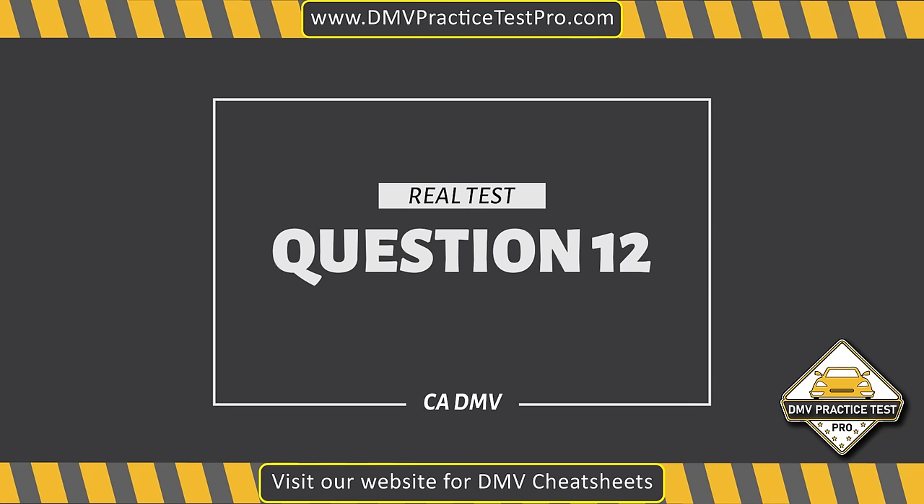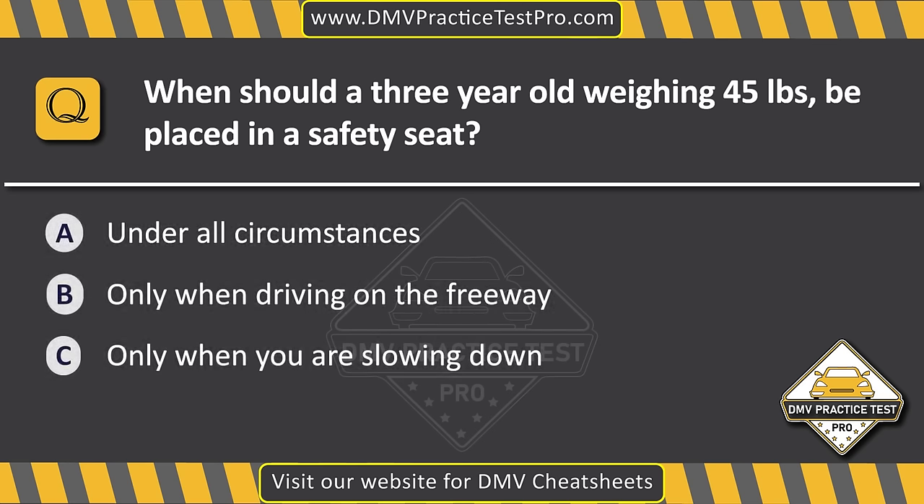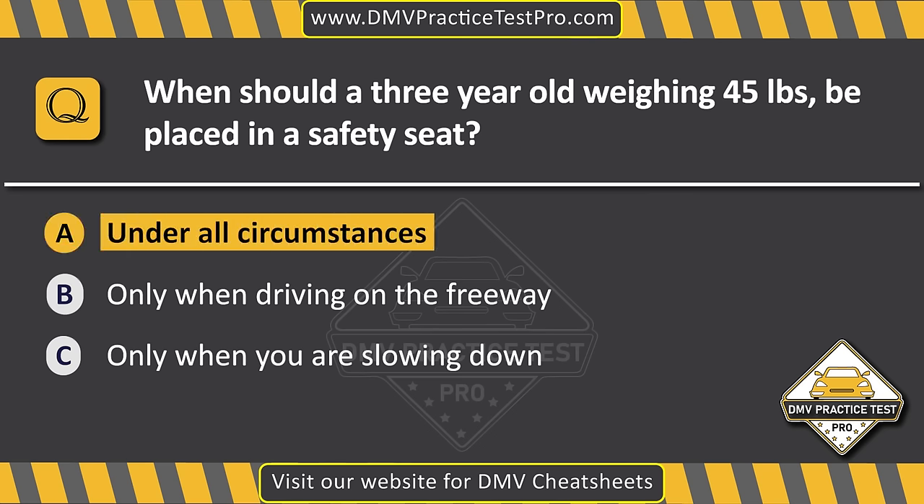Question 12. When should a three-year-old weighing 45 pounds be placed in a safety seat? Option A: Under all circumstances. Option B: Only when driving on the freeway. Option C: Only when you are slowing down. The correct answer is Option A: Under all circumstances.